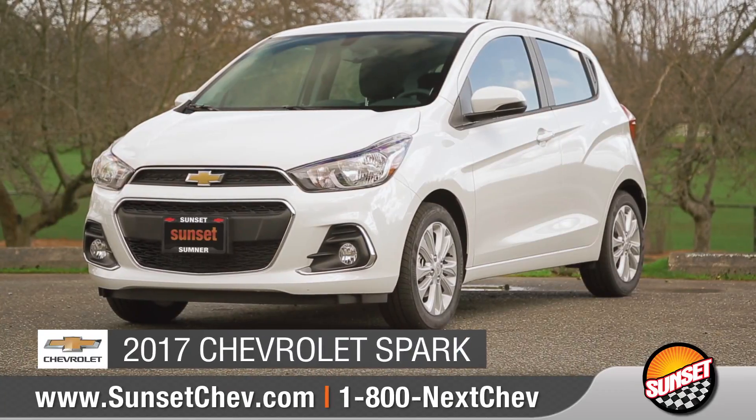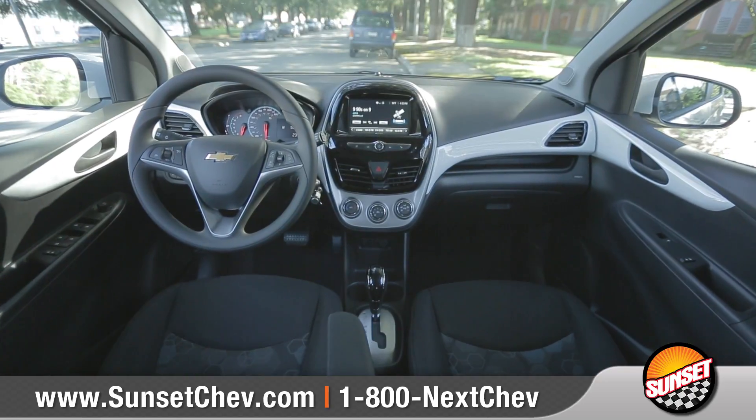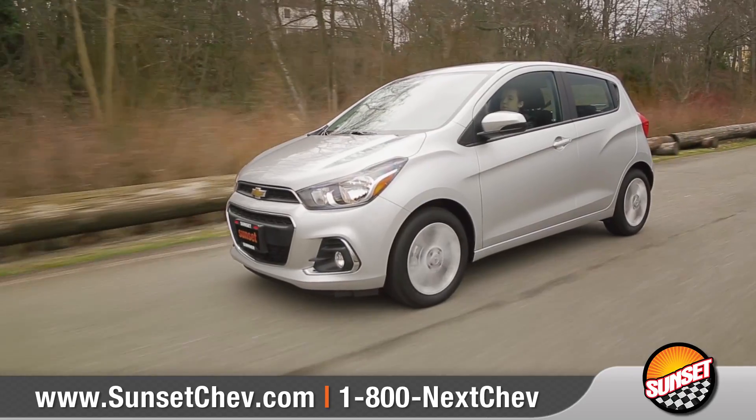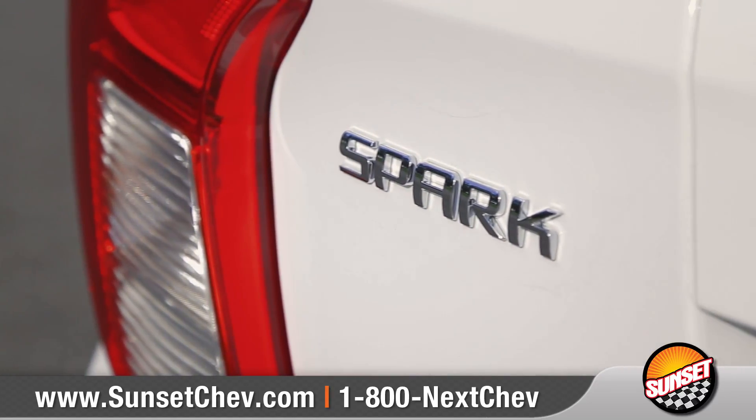Today we'd like to talk about the 2017 Chevrolet Spark. From available advanced technologies that keep you connected to agile handling that's perfect for narrow streets, Spark puts the entire city in your grasp.